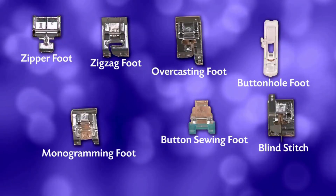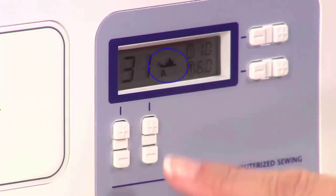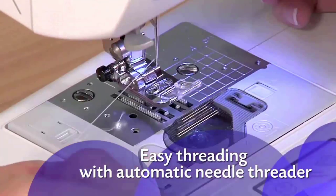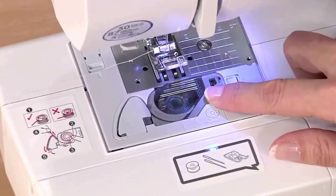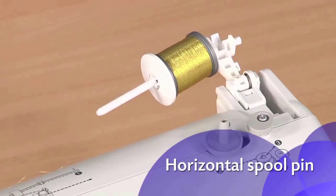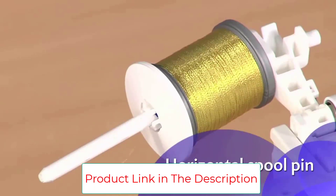The automatic needle threader works great, making threading needles a breeze. I also appreciate the quick-set top bobbin feature, and the LCD display screen is an awesome bonus, although the screen isn't equipped with a light so it can be a bit difficult to read. All of the built-in stitches are displayed right on the front of the machine, making it super easy to view each stitch at a glance. There are five size options for buttonholes, which I especially love when sewing garments.